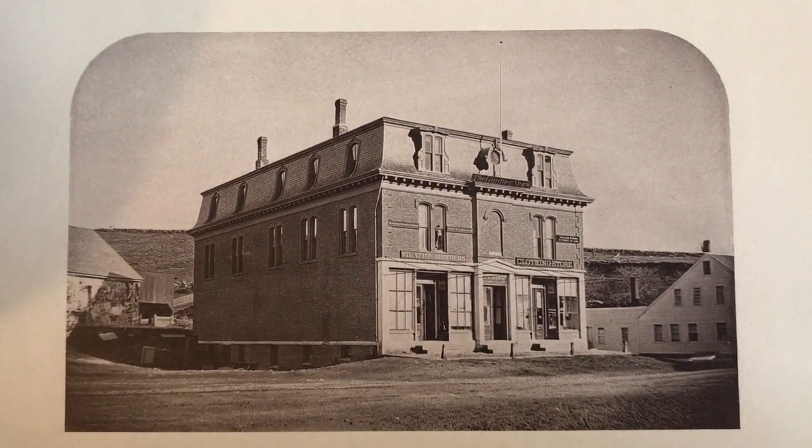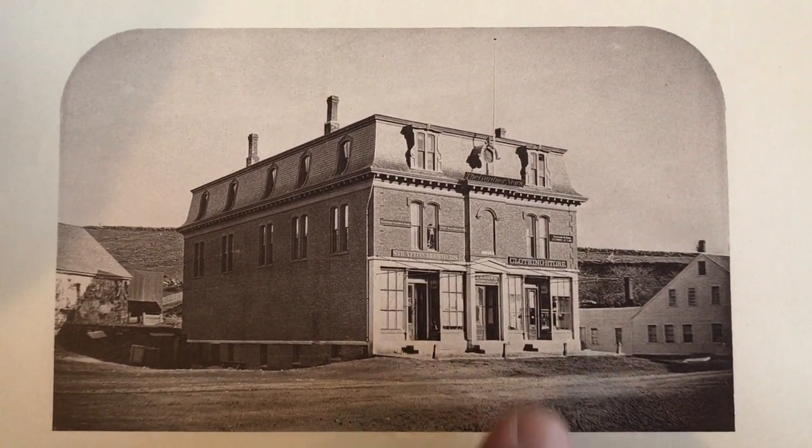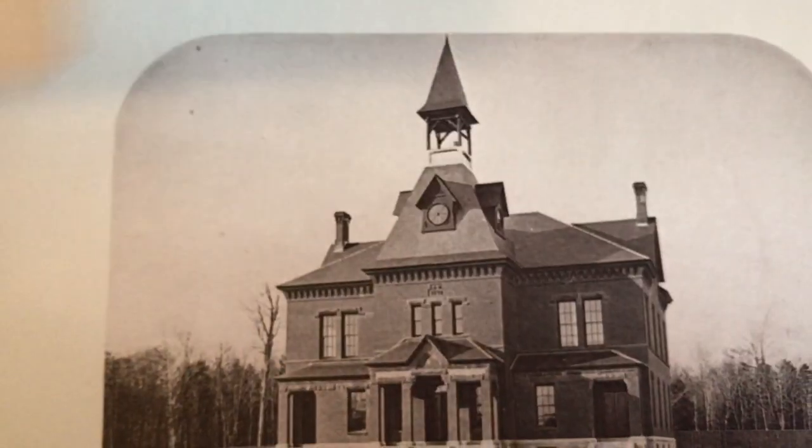Here is the First National Bank with signage on it you can see, and maybe if you took out a magnifying glass you might even be able to read the signage on the building itself, given the splendid level of resolution in the images.